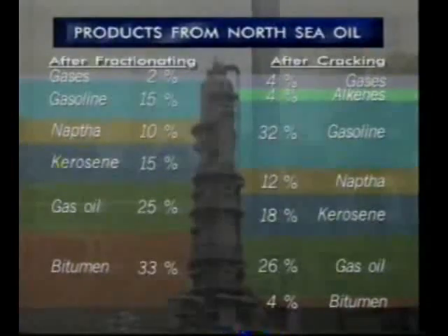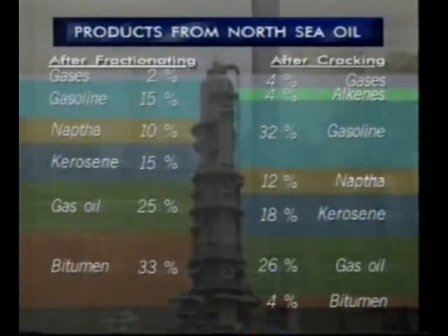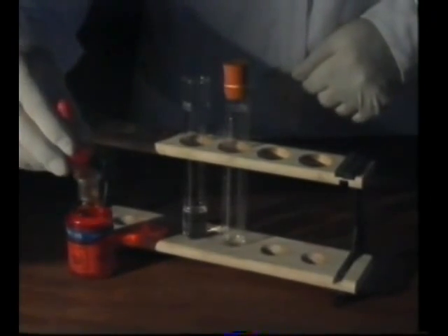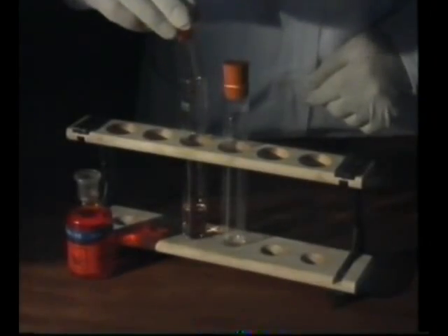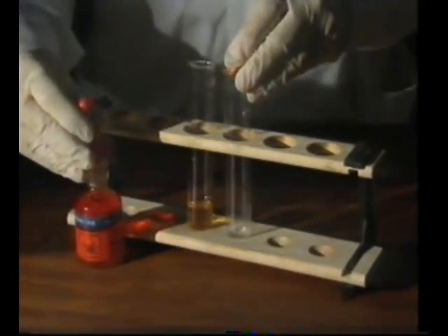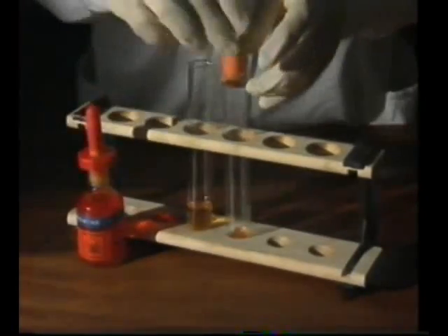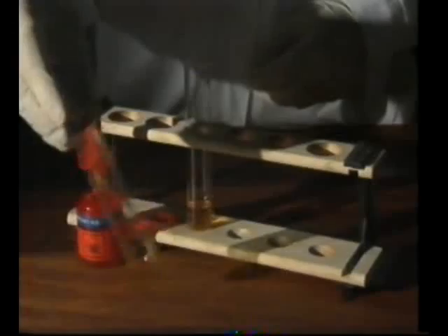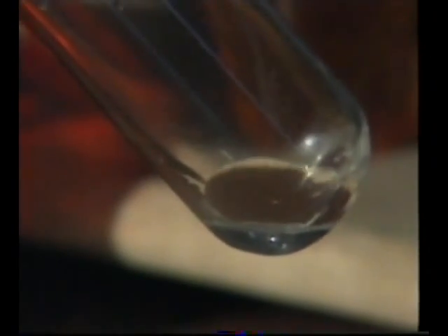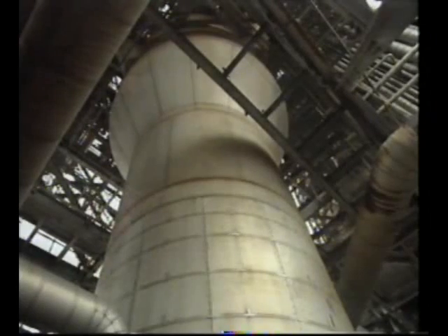Catalytic cracking significantly alters the balance of products from North Sea oil refining. The percentage of gasoline has more than doubled to 32%. And there's a new group of products altogether — alkenes. Going back to our cracking experiment, we test the gas that was produced with bromine water, which decolourises in the presence of alkenes. Shaking the original liquid with bromine water shows no change in colour. But when bromine water is put into the tube containing the gas, the solution loses its colour. The cracking process seems to release some compounds not even found in the original crude oil.